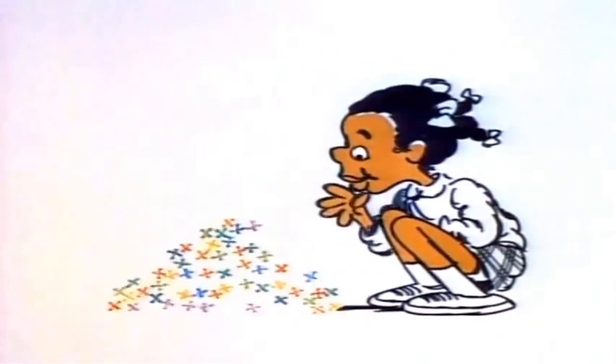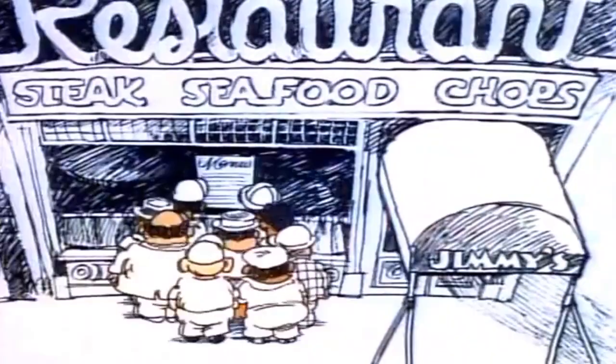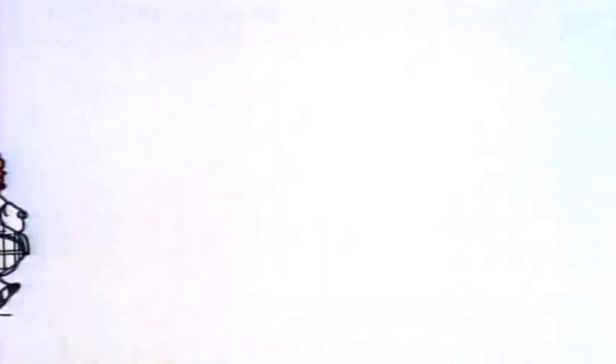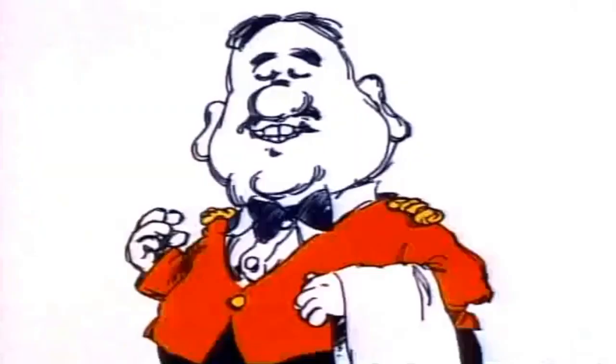Nine hungry men had six dollars each — that's fifty-four bucks, but they were out of luck. Fifty-four bucks won't buy dinner downtown, not for nine. Then there were six hungry men; they had nine dollars each. And they went downtown and the waiter said, "Sit down!" Oh, it makes a big difference how you spread it around. Six times nine is fifty-four. Nine times six.